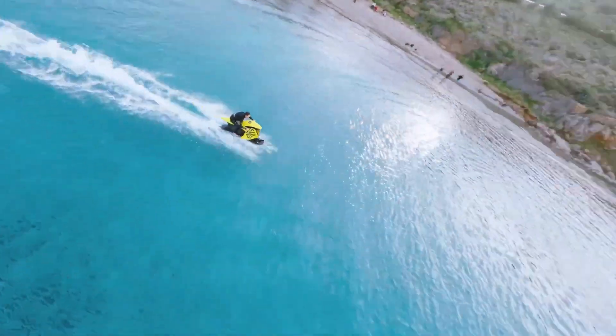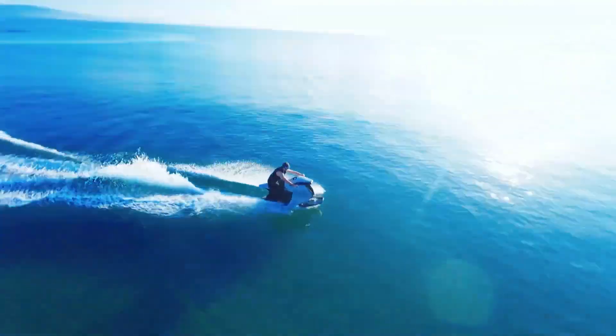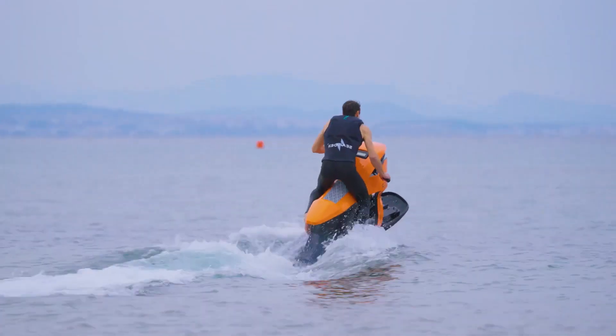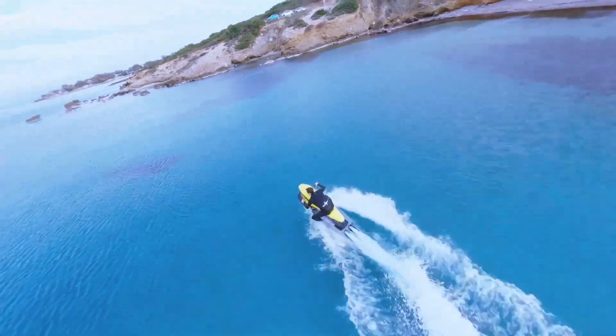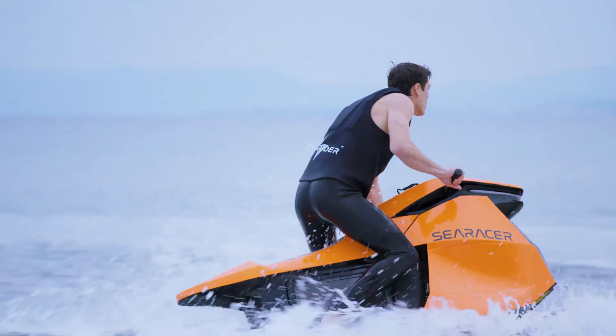With its sleek hydrodynamic form, reminiscent of a 22nd-century maritime marvel, the SE Rider Sea Racer not only delivers sharp handling akin to a high-performance motorcycle, but also challenges the conventional weight and inertia associated with internal combustion engine-driven models.